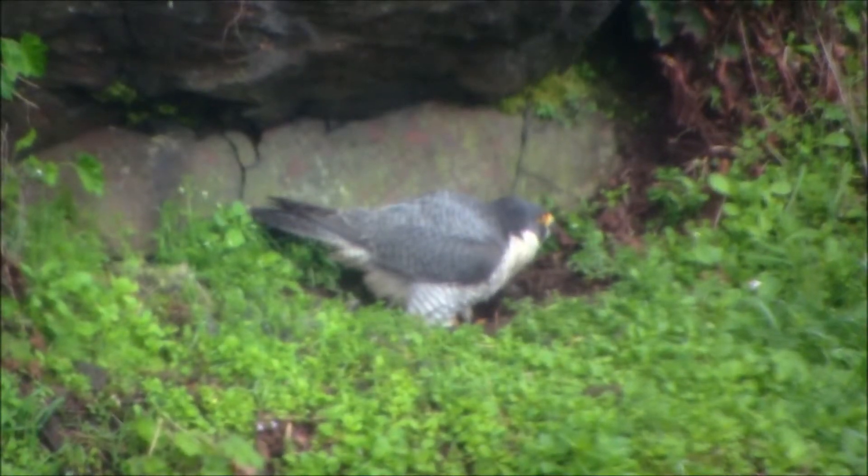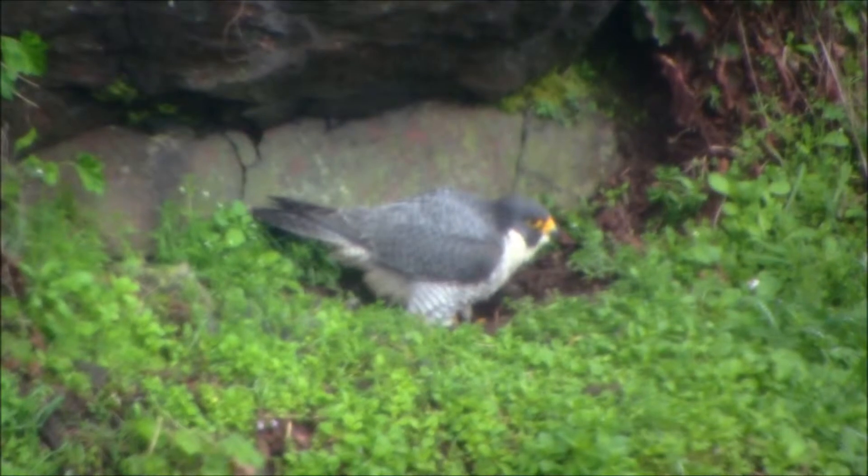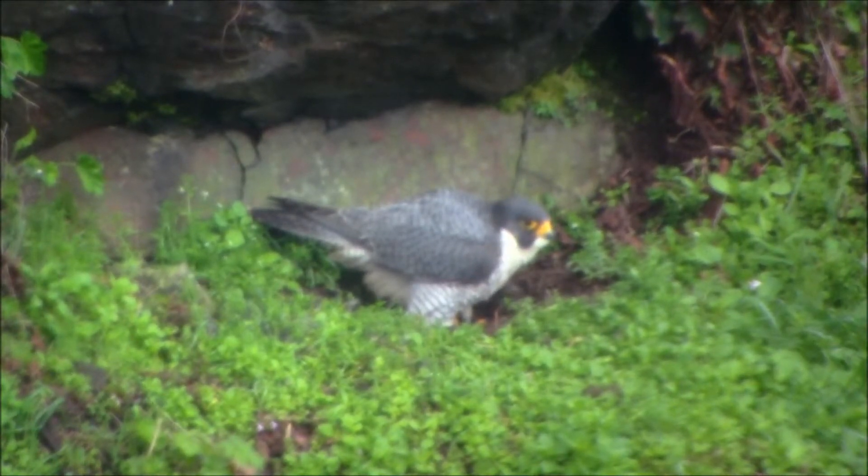April 11th, 10:48 a.m. Daylight Savings Time.